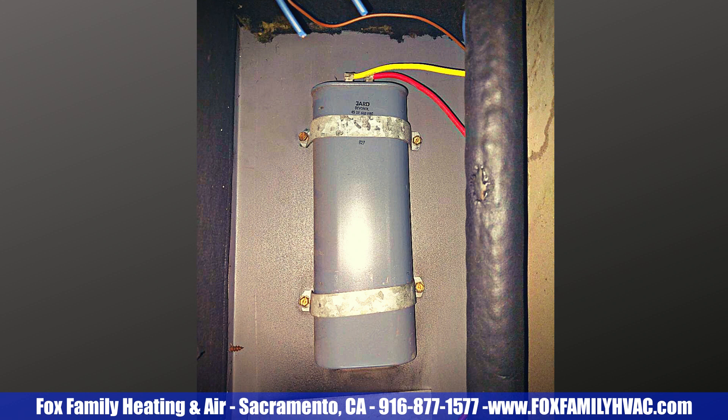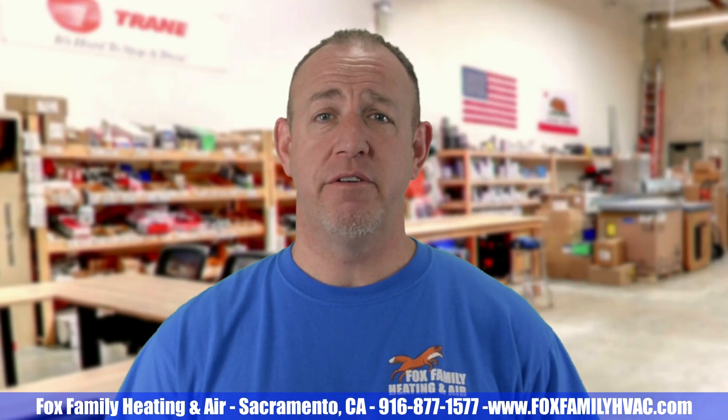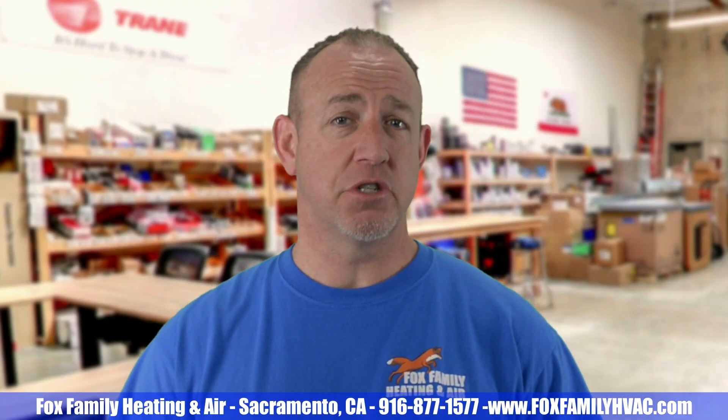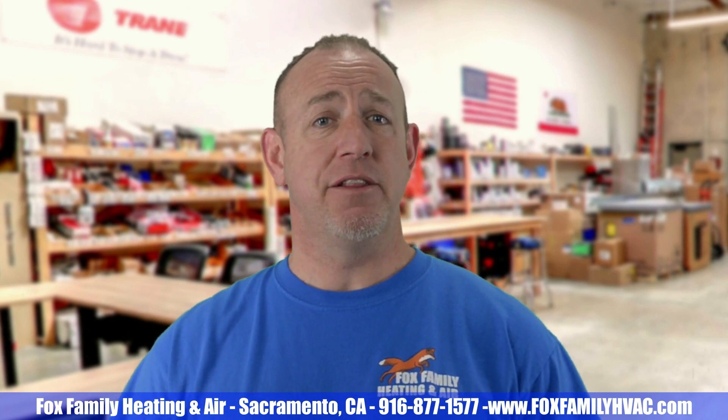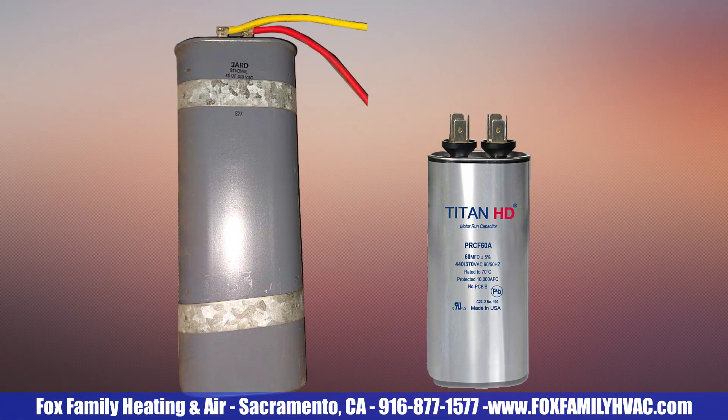Another thing to notice about today's capacitors is their size. Have you ever seen those old capacitors? They're huge and they're heavy. They never leak oil, and you rarely see the famous bulge on top where the leads have separated from the foil due to high heat. There are upwards of 440 volts flowing through an air conditioner's capacitor at any given time, so a lot of heat is generated inside those capacitors. The bigger capacitors of yesterday were able to handle these high temperatures.